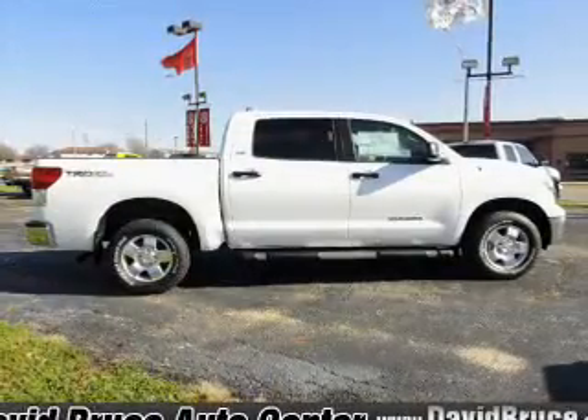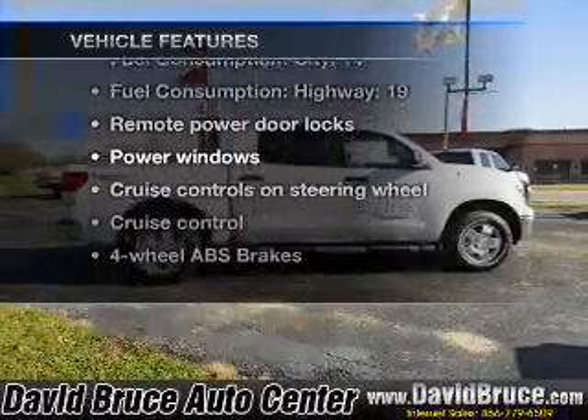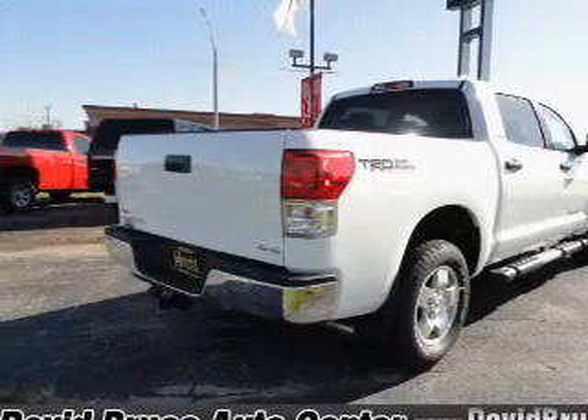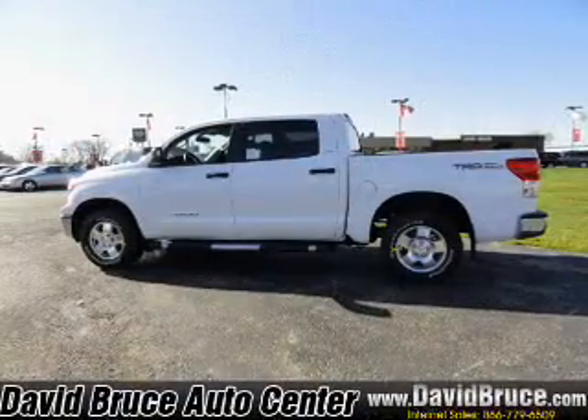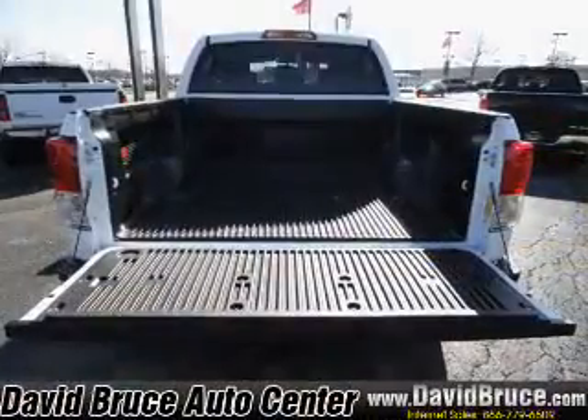This car has separate passenger temperature controls. Plus, enjoy these notable features that are included in this vehicle: air conditioning, power door locks, power windows, power steering, cruise control, power mirrors, an AM-FM stereo with a CD player, and an adjustable tilt steering wheel.